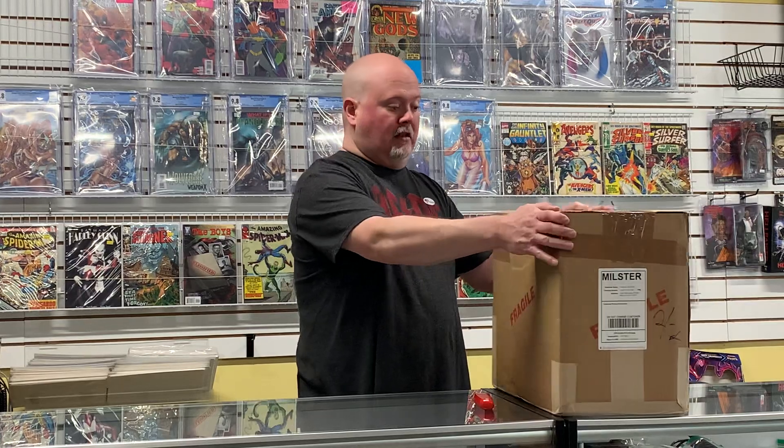I'm happy to provide this service, but there isn't too much in here that I necessarily would have gotten graded myself. They wanted them graded — they like to display them this way — and I'm getting more and more customers who want this, so I'm happy to do it for them.